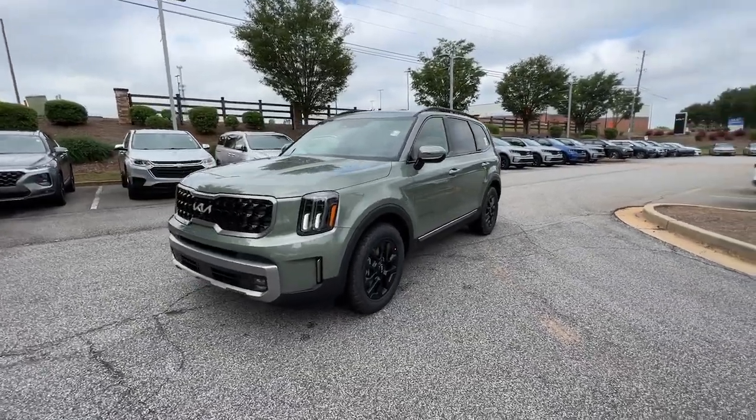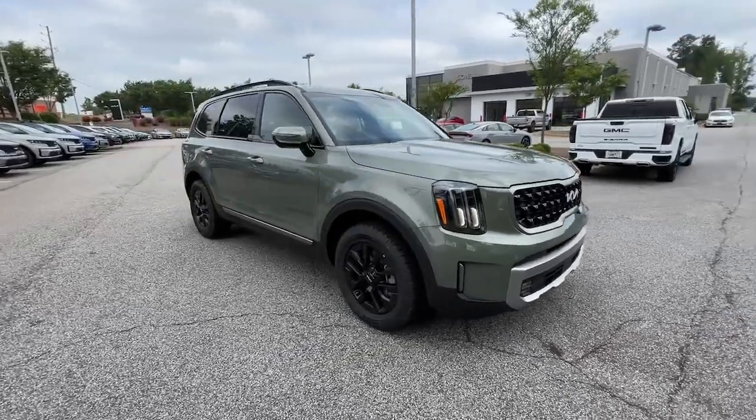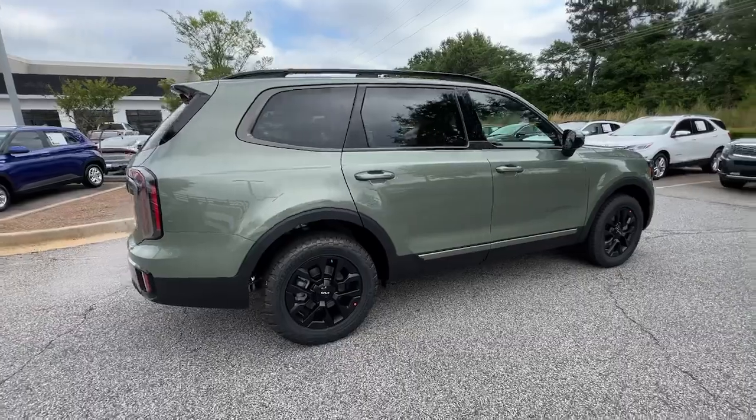Can you see yourself in the 2023 Kia Telluride? Here's a capable and stylish Kia Telluride that's spacious, comfortable, and loaded with standard features.